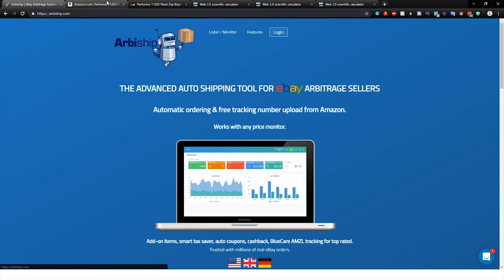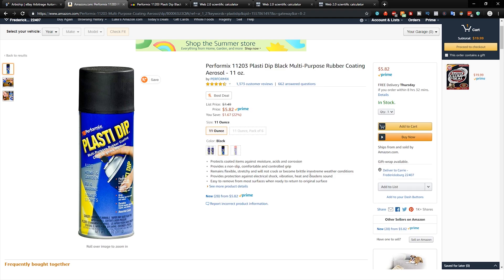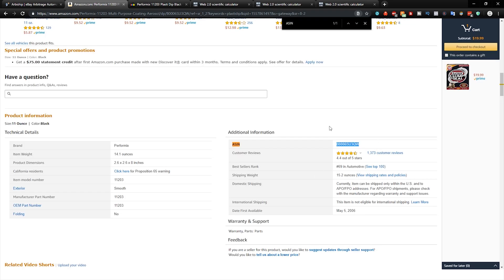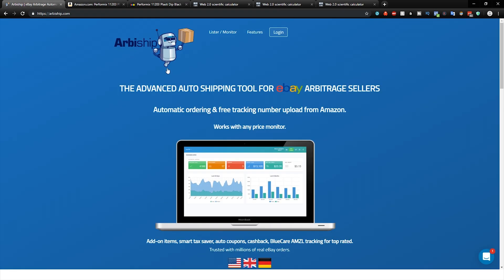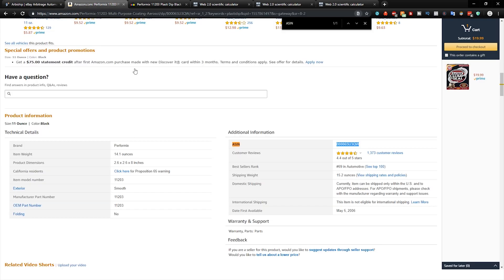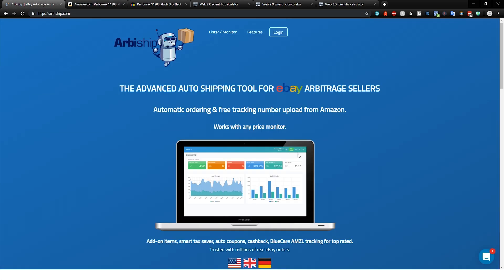Here's how it works. Every single Amazon item has an ASIN, and you can find it right here. What you do is set the ASIN as the SKU on your eBay listing. Then Arbyship, when it goes to fill the order, reads the SKU, sees the ASIN, goes to the appropriate Amazon link with that ASIN, and automatically orders it to whatever the buyer's address is. It's absolutely flawless.